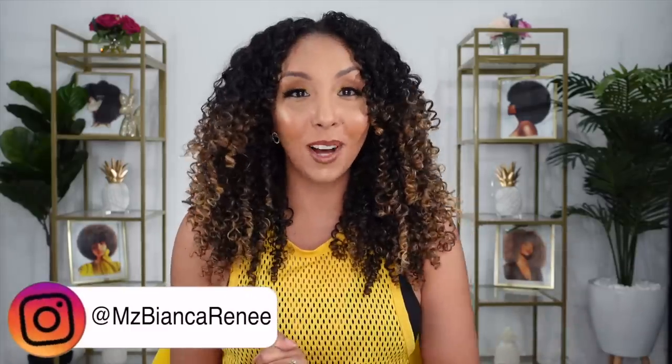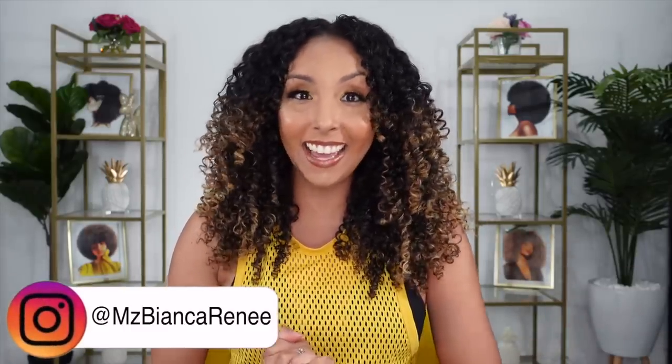Hey co-friends, I'm Bianca Renee and you're watching Bianca Renee Today. Today we're gonna be talking about the new Pattern Beauty stylers. I know, we're all excited.